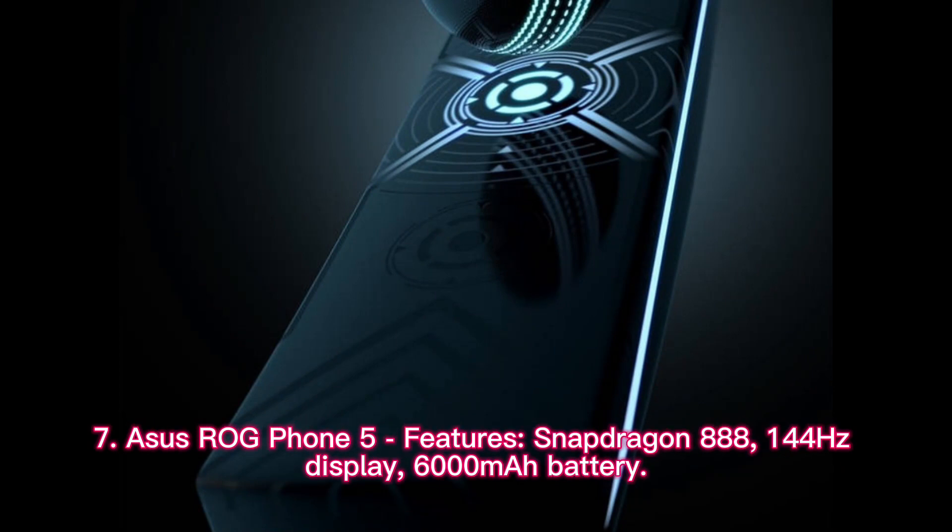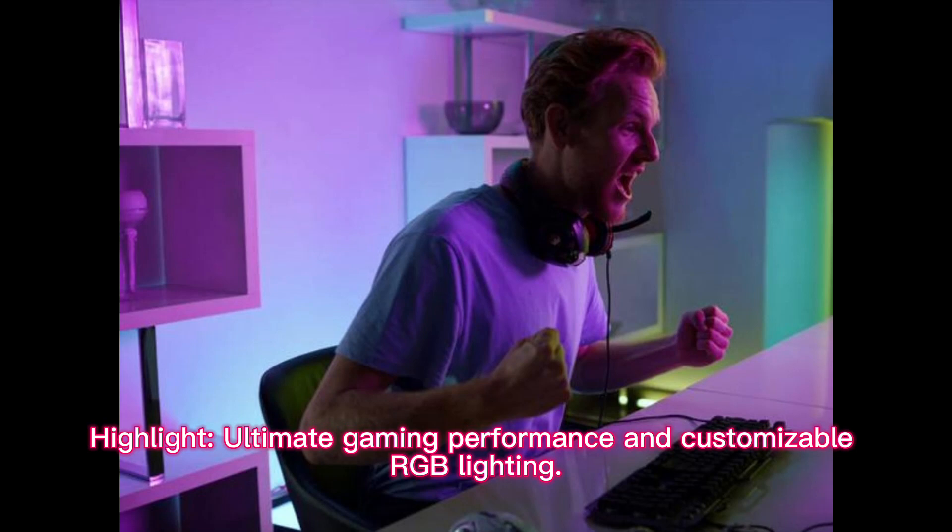Asus ROG Phone 5 features: Snapdragon 888, 144Hz Display, and 6,000mAh Battery. Highlight: Ultimate Gaming Performance and Customizable RGB Lighting.